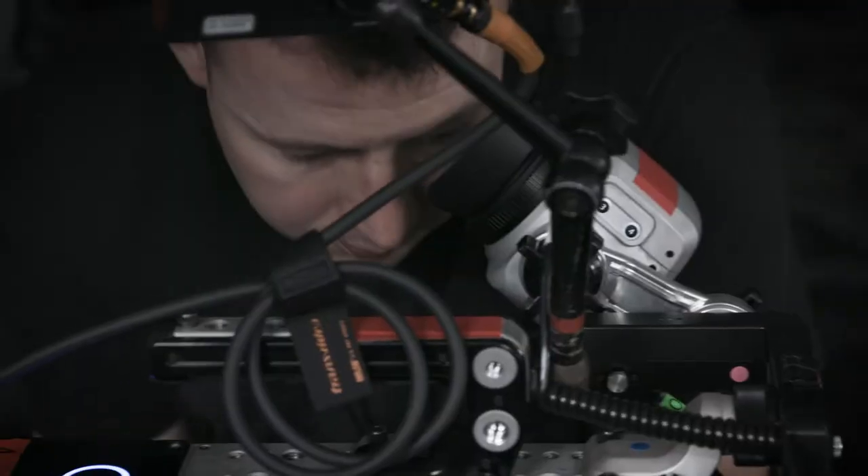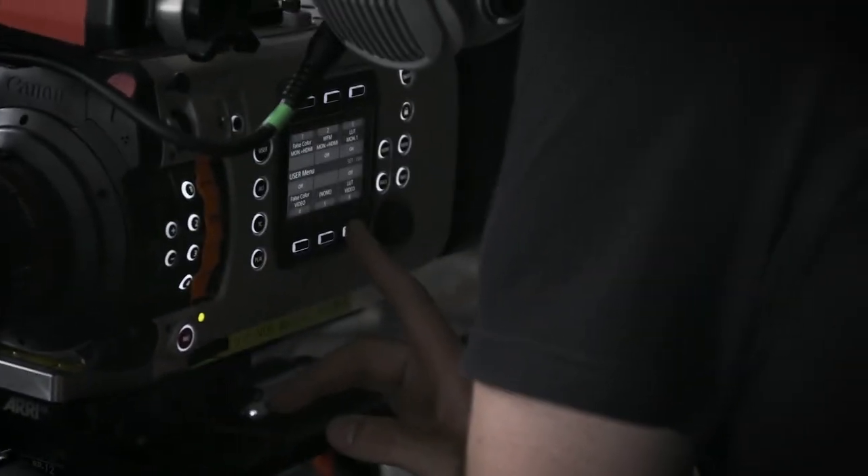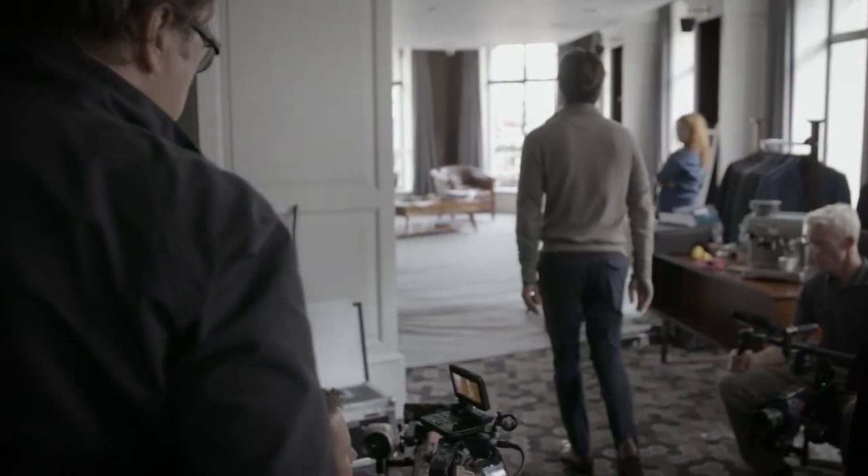Working with a good DOP is very important, but it's very important that they have the right equipment in their hands. It's about six stops over, and there's plenty there to pull back.